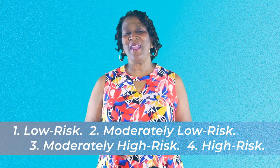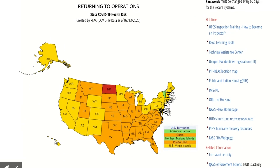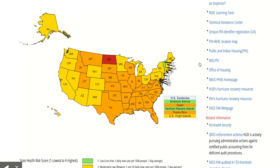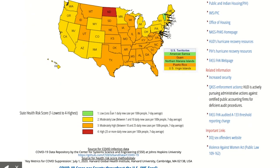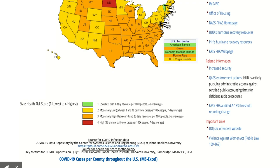You can find a heat map of the United States on the REACT website. The map places states into one of four categories: green is low risk, yellow is moderately low risk, orange is moderately high risk, and red is high risk.